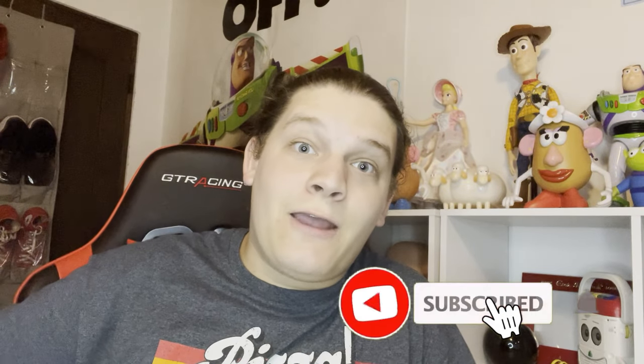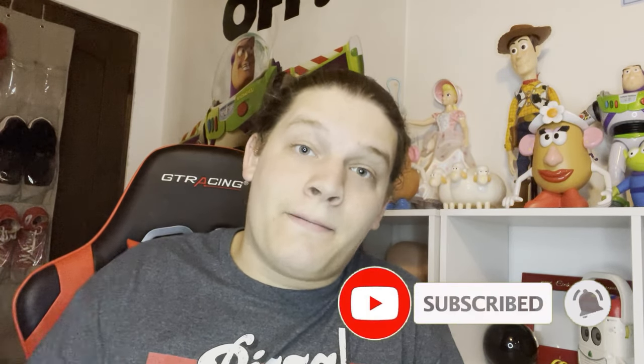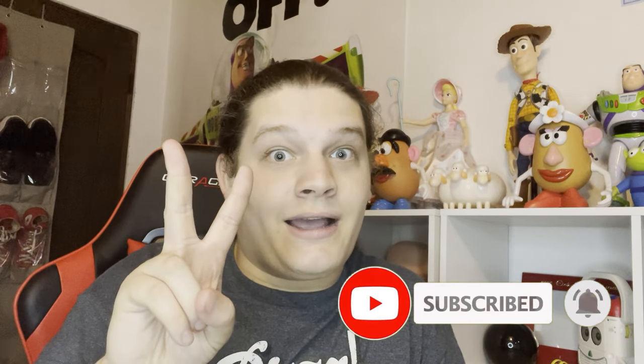Hey, what's going on guys, it's your boy AV and today we are doing another Toy Story collection update. This is update number two. For this video I have obtained 20 different items for my collection, well a little more than 20.